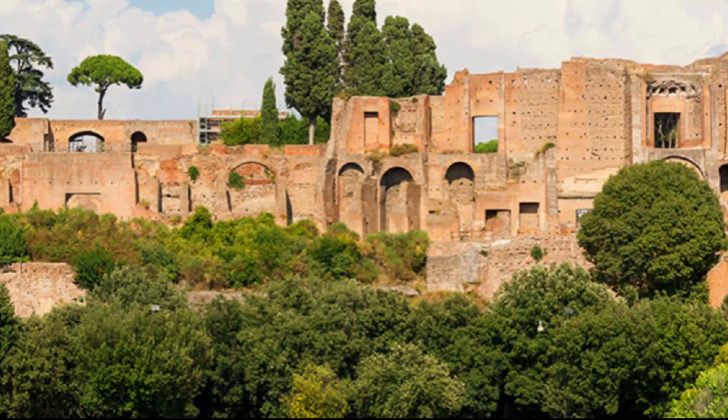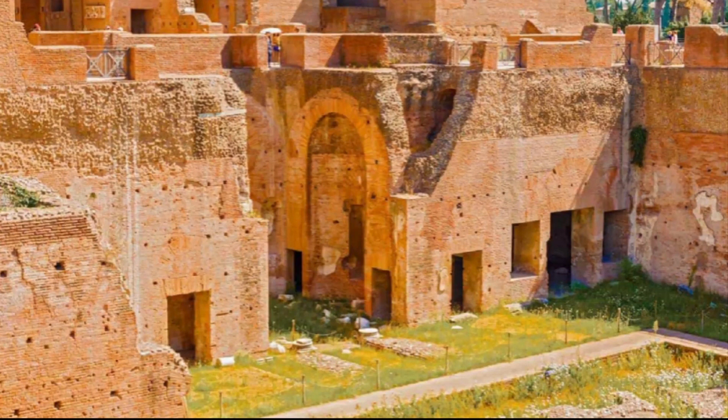Domus Augustana is a magnificent palace built by the Roman Emperor Domitian on the Palatine Hill. It was used as the residence of the Roman Emperors and was one of the most incredible structures in Rome. Today, visitors can visit the beautiful courtyard, where the remains of the palace walls and a fountain remind us of the existence of this fabulous palace.